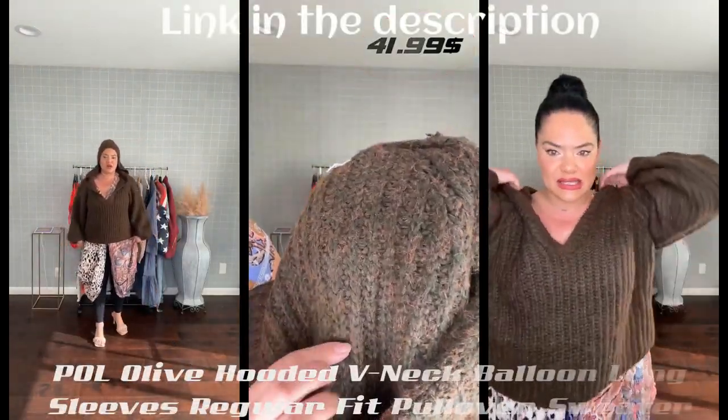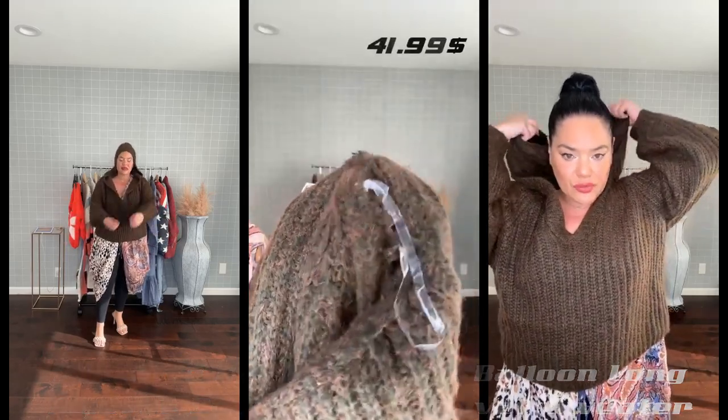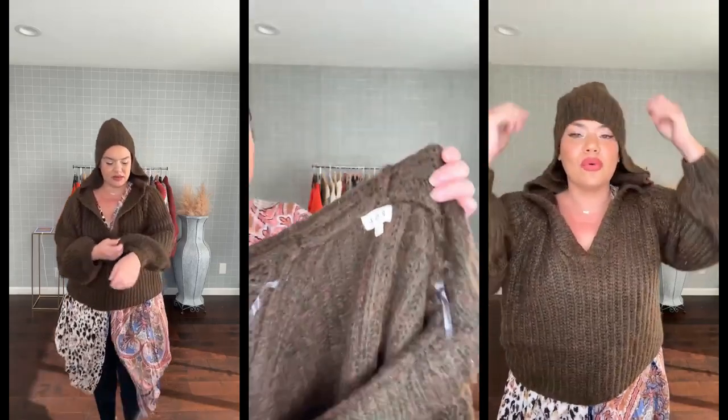Pole Olive Hooded V-neck Balloon Long Sleeves Regular Fit Pullover Sweater for $41.99, and get a 12% flat discount on checkout. Link in the description.